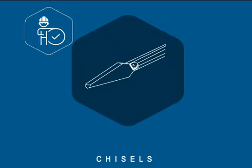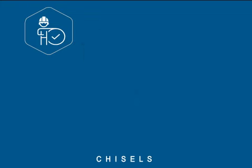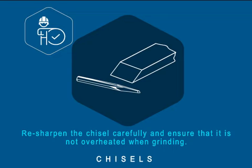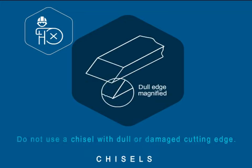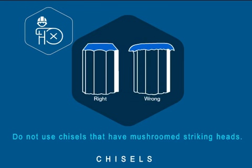While using chisels, make sure the chisel is sharp and in good condition. Discard a chisel with a dull or burred cutting edge, or one that is bent or cracked. Re-sharpen the chisel carefully and ensure that it is not overheated when grinding. Never use a chisel on anything harder than the chisel itself, such as tool steel or hardened steel. Do not use a chisel with a dull or damaged cutting edge, and do not use chisels that have mushroomed striking heads.